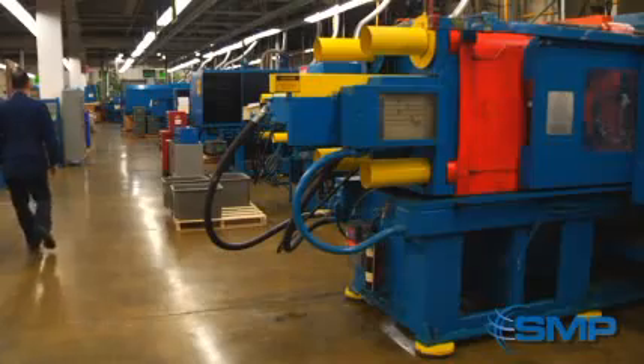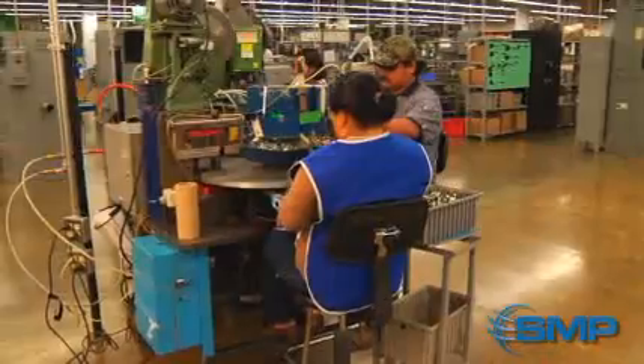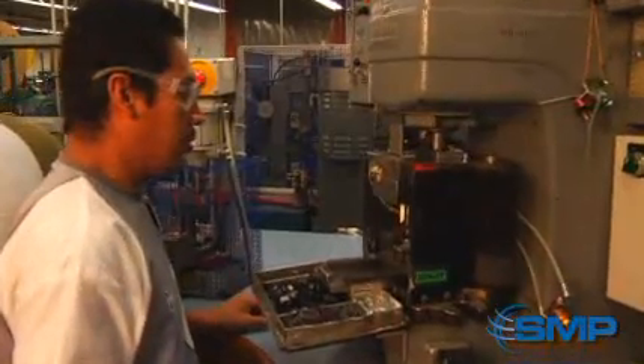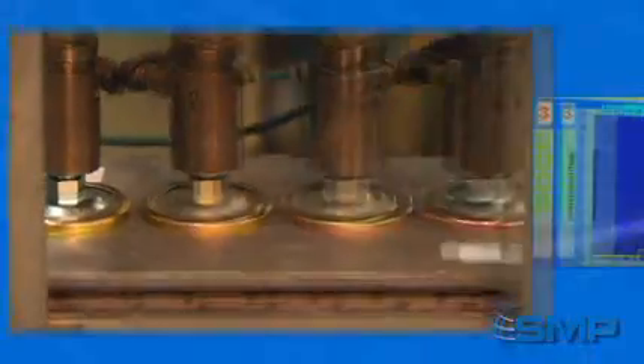Caps and rotors are produced through injection molding followed by ultrasonic welding and then riveting. All of our switches are assembled by hand and undergo functional testing. Oil pressure senders require coil winding, assembly, and calibration before computer-controlled testing is performed.